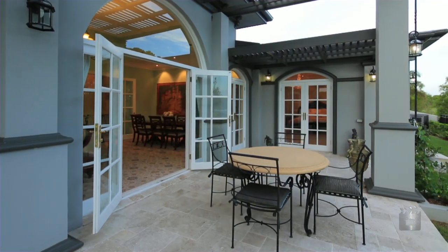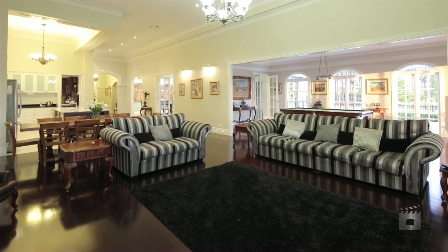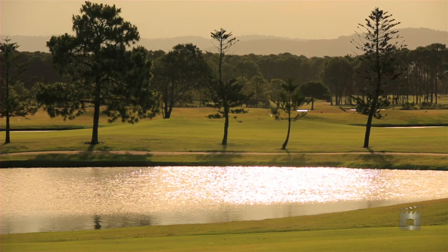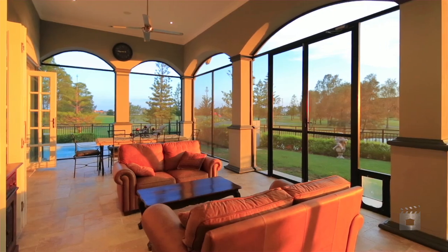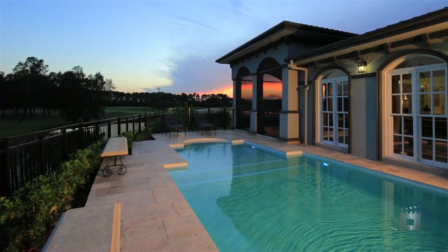The thoughtful design and exceptional craftsmanship seen in this construction are only surpassed by the amazing 270-degree views. The Master's Enclave, Sanctuary Cove.